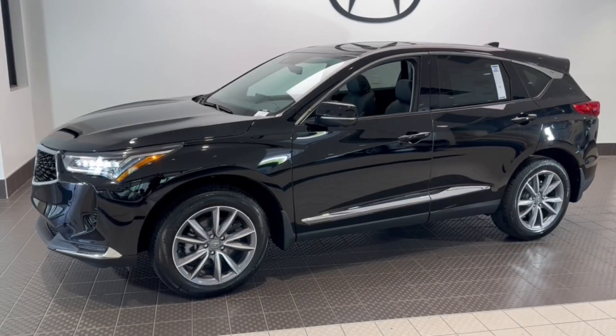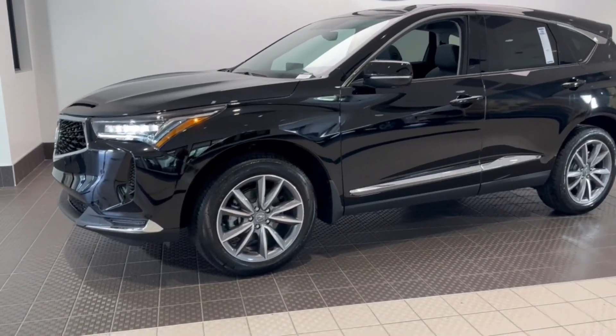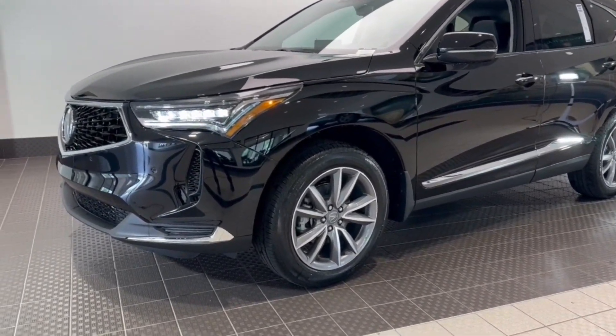Get a feel for the 2024 Acura RDX. You'll be sleek, safe and smooth in the RDX luxury crossover SUV.